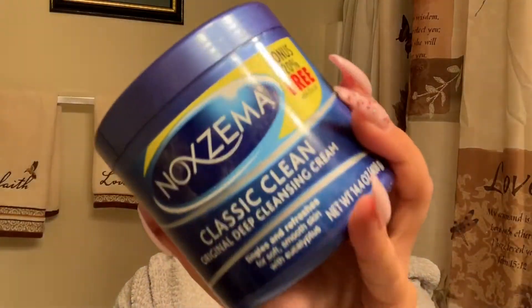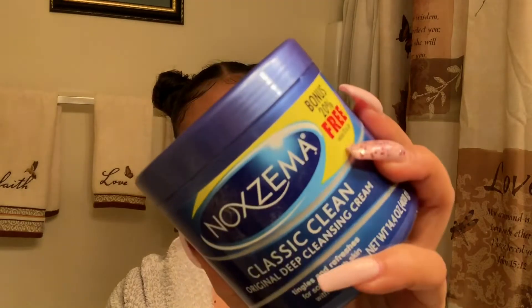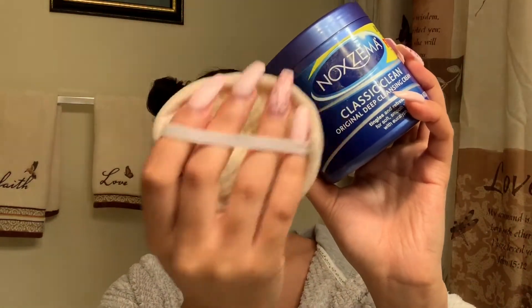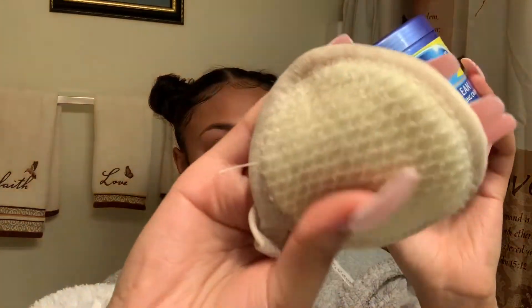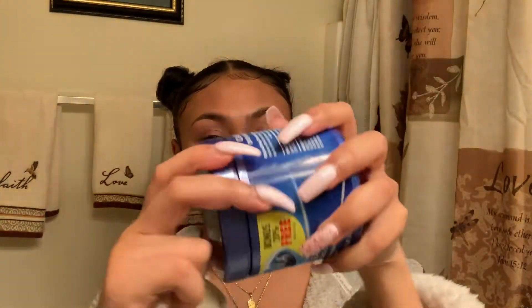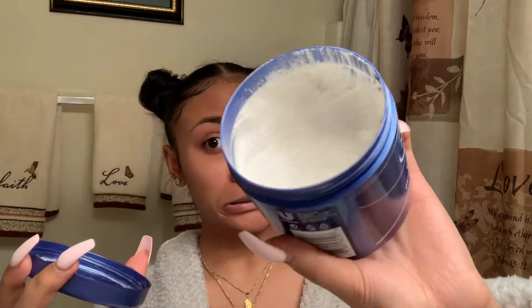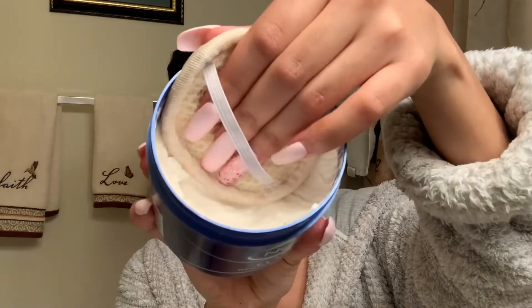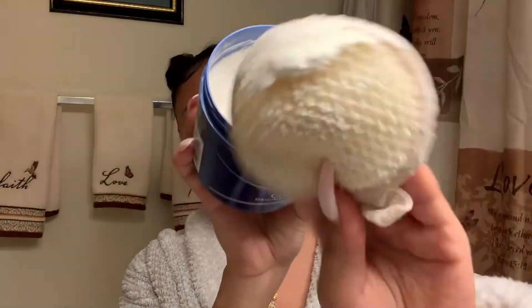After I've wiped off most of my makeup, I go ahead and take my Noxzema and my little facial pad. I use the pad because I feel like it gets more into my skin than just using my hands. I've clearly been loving this because look how much I've used — I've only had it for about a month. I scoop out a little bit, add warm water, and just scrub my face with it.